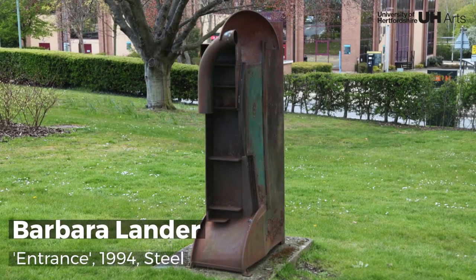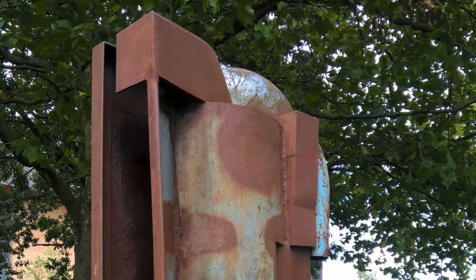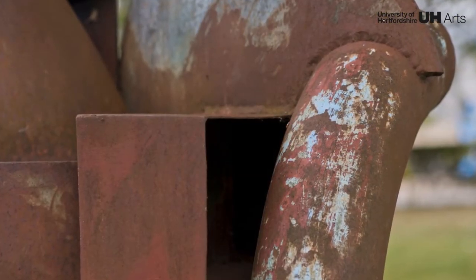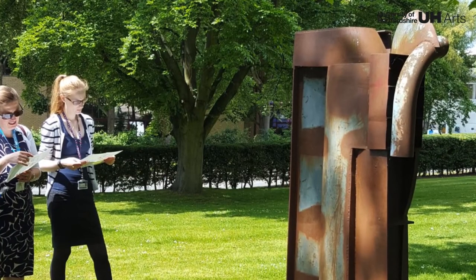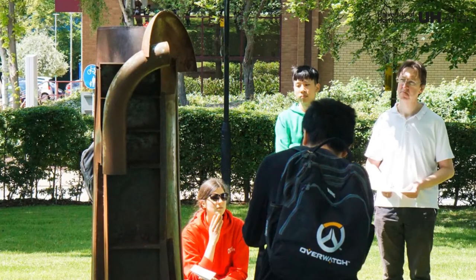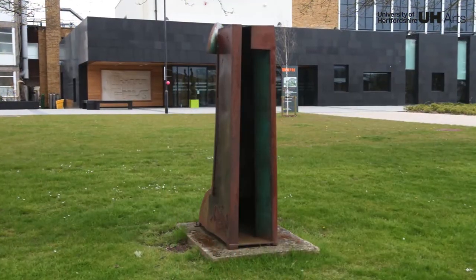Entrance is an assemblage constructed from new and found pieces of steel. Like many sculptures produced in the 1990s, the material and process gives the work an industrial feel. Entrance, however, was intended to embody motherhood — both the physical side of childbirth and the emotional responsibilities of becoming a parent and protector.